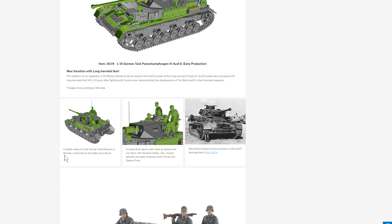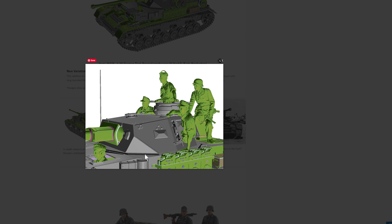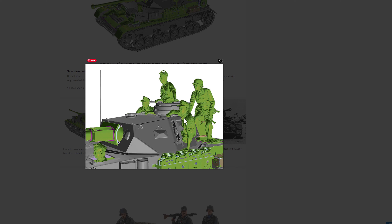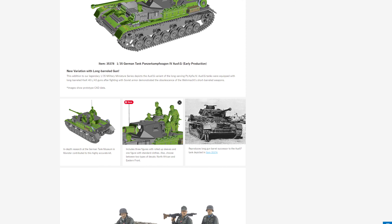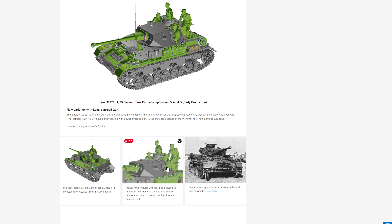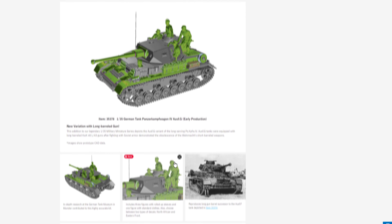It includes three figures with rolled-up sleeves and one figure with standard clothes. You can also choose between two types of decals: North African and Eastern Front. However, since the figures are in Afrika Korps shirt sleeves, if you do the Eastern Front version the figures won't match. I don't understand why they include Eastern Front decals when only one figure with long sleeves would fit that setting.